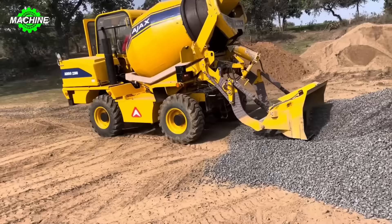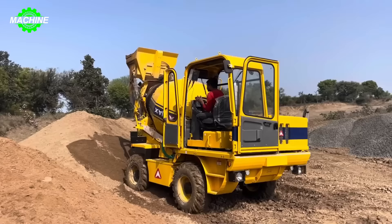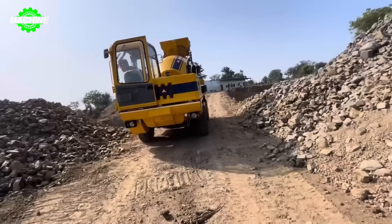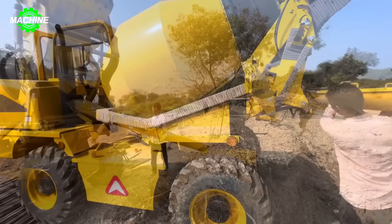The Argo 2300 utilizes precise measuring systems to automatically load materials from separate compartments such as sand, cement, water and other additives to mix into complete concrete within the mixing drum. Once the mixing process is complete, the truck can automatically discharge the concrete to the necessary locations on the construction site, increasing work productivity and reducing time and effort compared to traditional methods.